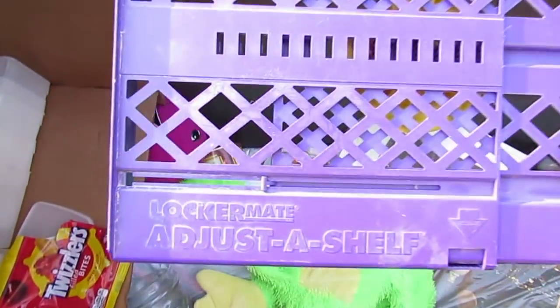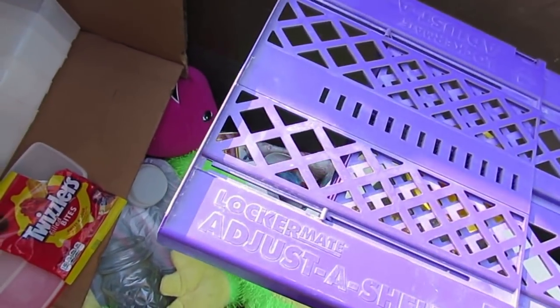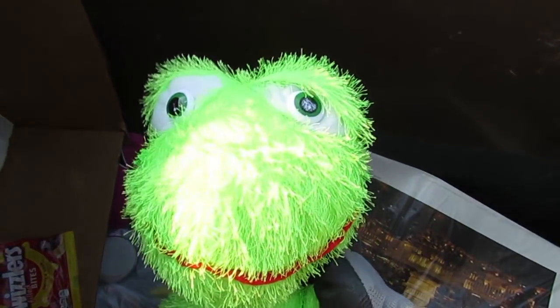What else are we gonna find? We got a plastic thing - it says 'locker me,' it's a shoe for your locker, if someone needs a shoe for your locker hit me up. We got a froggy.